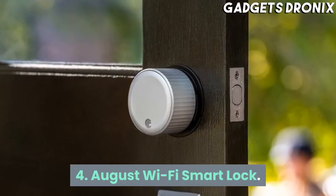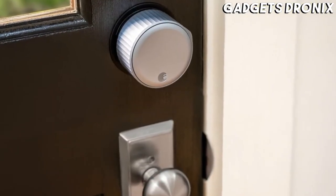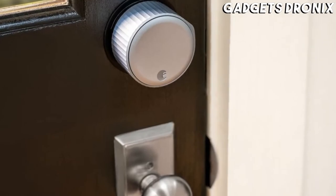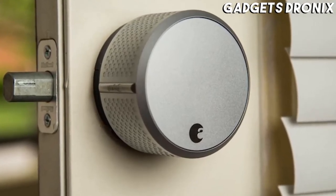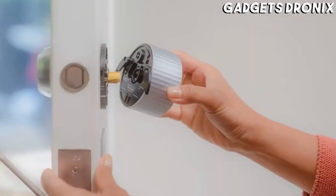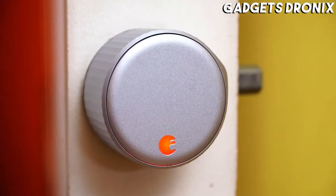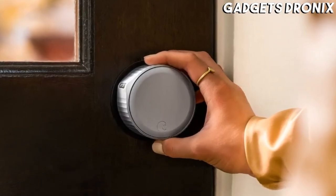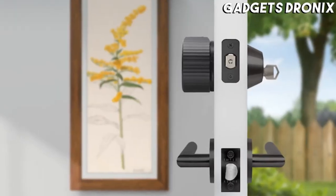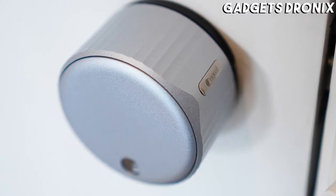Number 4: August Wi-Fi Smart Lock. The updated August Wi-Fi Smart Lock is compatible with most deadbolts, so it can integrate just about any front door into a smart home setup. We like that this gadget allows you to keep your existing home keys. A mobile app allows you to manage access to the lock, check its usage history, and receive notifications when someone opens the door. You can also grant access to specified people while away from home.